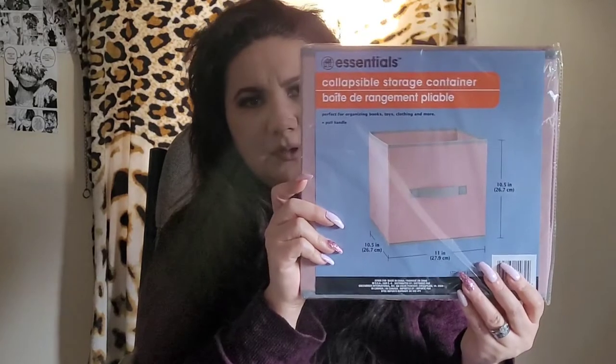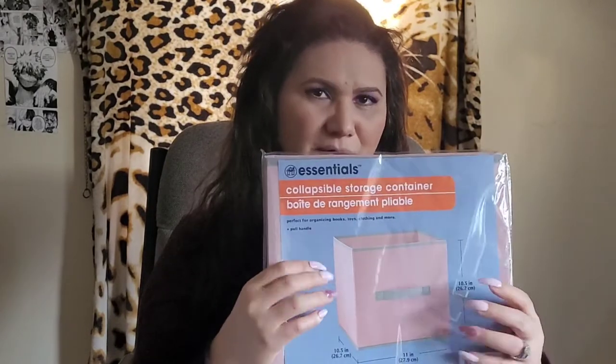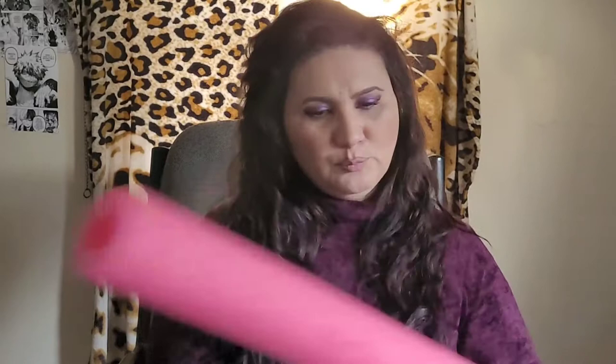I also got this storage container in pink. I love pink and I have a lot of beauty stuff and makeup palettes, so I figured this would be perfect for my room. I also bought these pool noodles — my son wants a Star Wars themed birthday party and I love doing the decorations. I'm going to cut them in half, use cardboard and paint them to make Star Wars lightsabers.